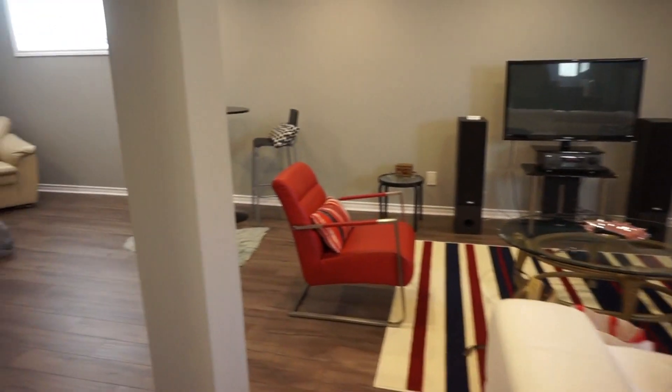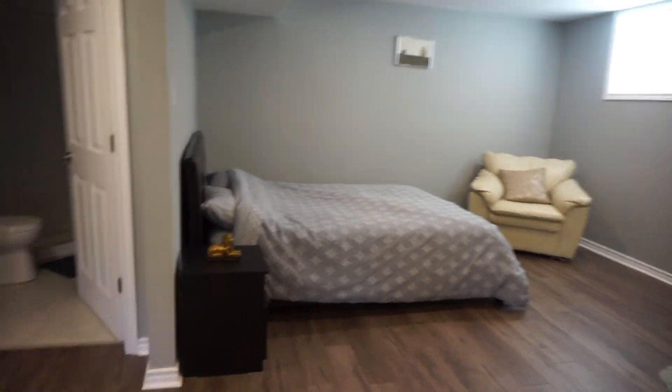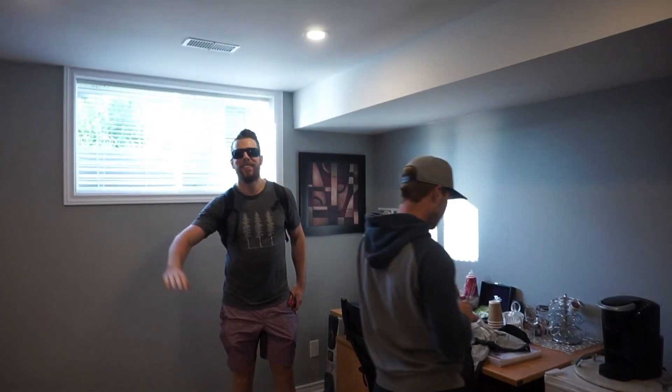Made it to the Airbnb — not bad. Taking one last look through the book. We're ready to call it — see you guys in the morning.